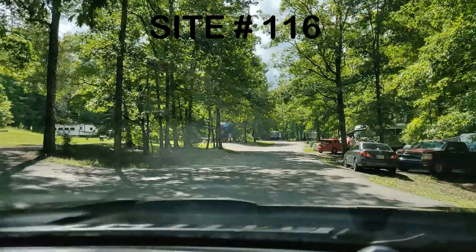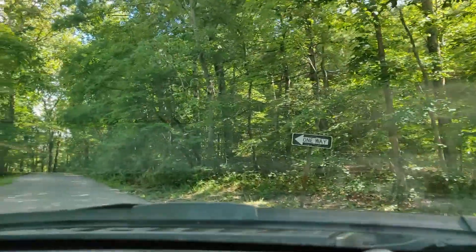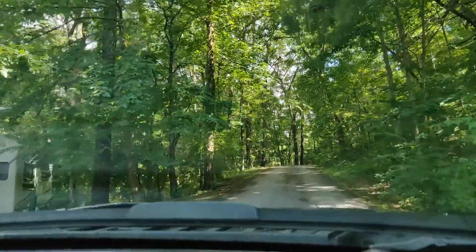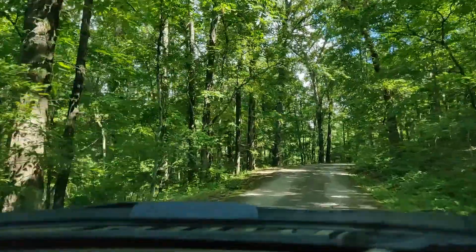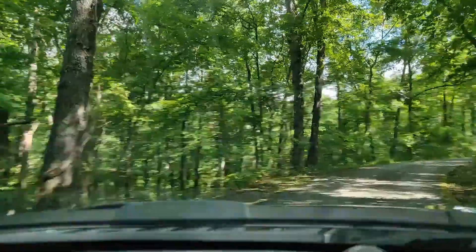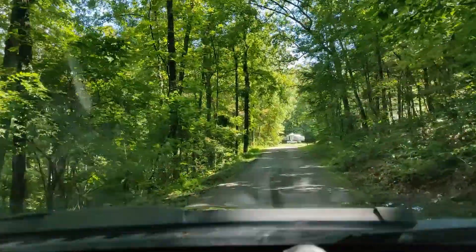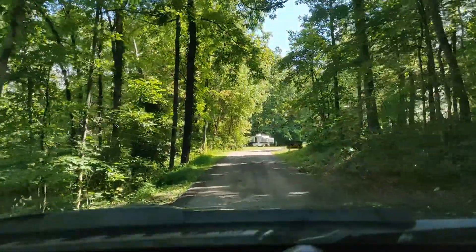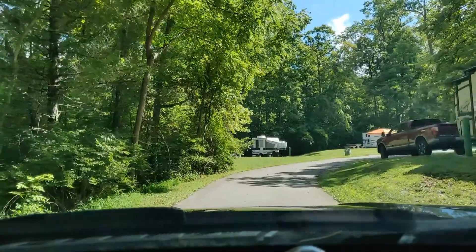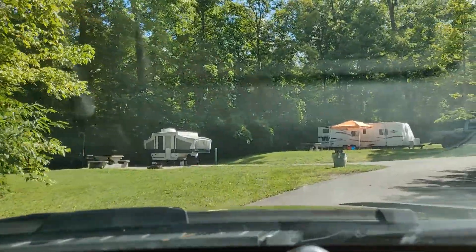We're going to turn into camp area five. You can see the one she was saying is off by itself — that is site 116, right on the edge between area four and five, kind of up the hill by itself. We're coming into area five now. First site on your left is 118 where that pop-up is, and right across from it which you won't be able to see is 117. Beyond the pop-up is site 120, and across from 120 is 119.